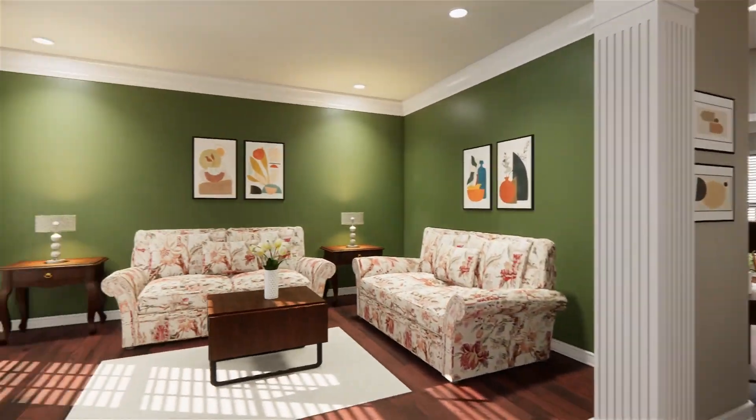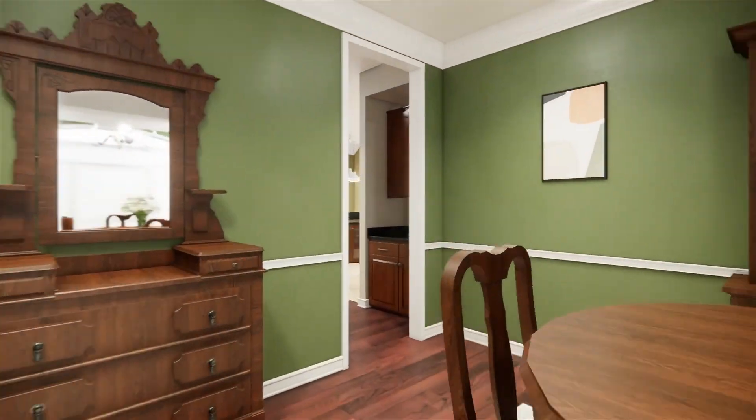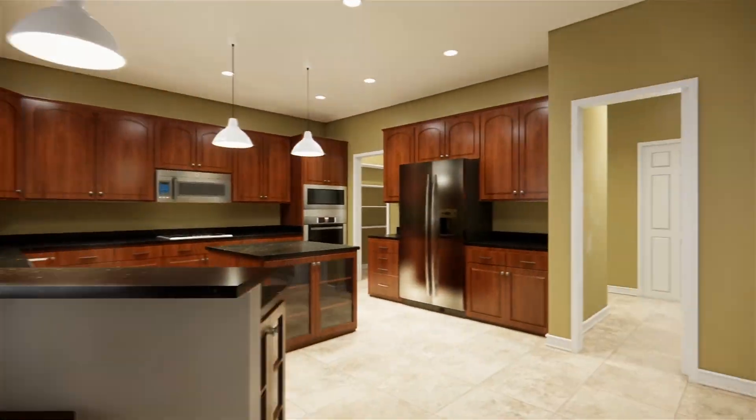Step inside and prepare to be amazed. A grand two-story foyer with a dual staircase sets the tone for the elegance that awaits. Gleaming hardwood floors guide you through the formal living and dining rooms. The heart of this home is a chef's dream.